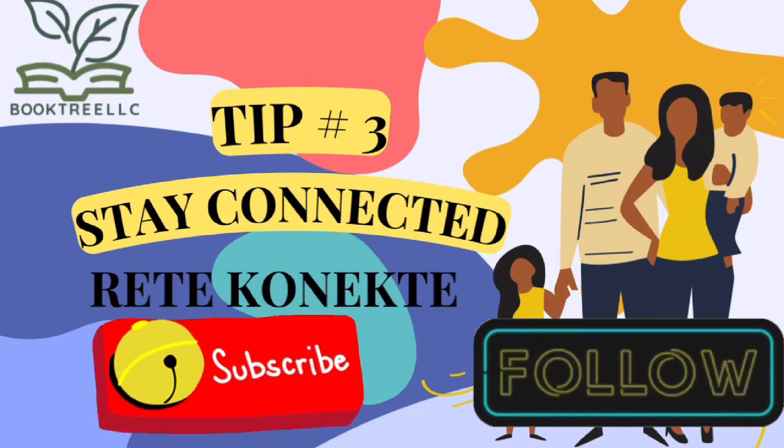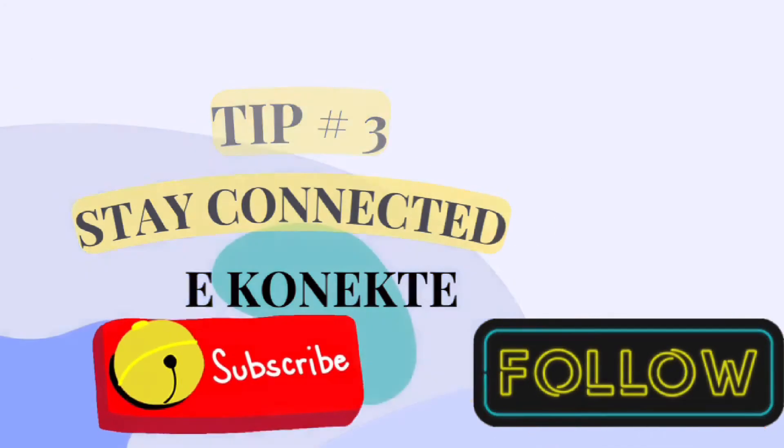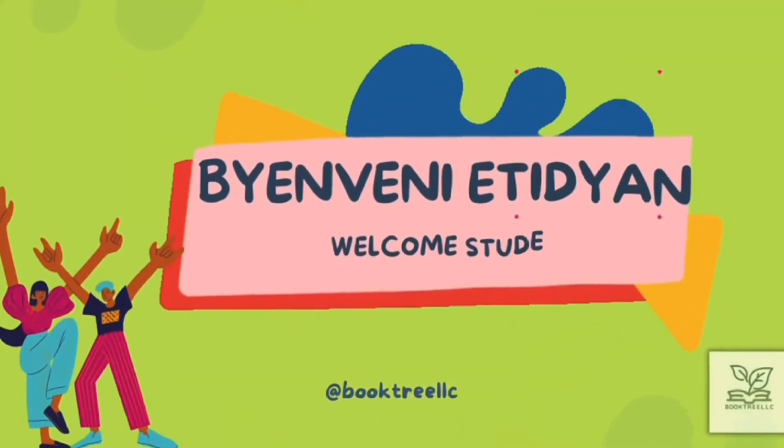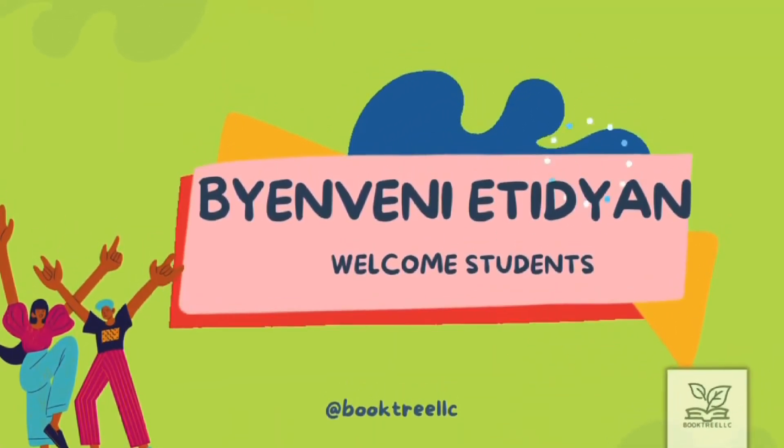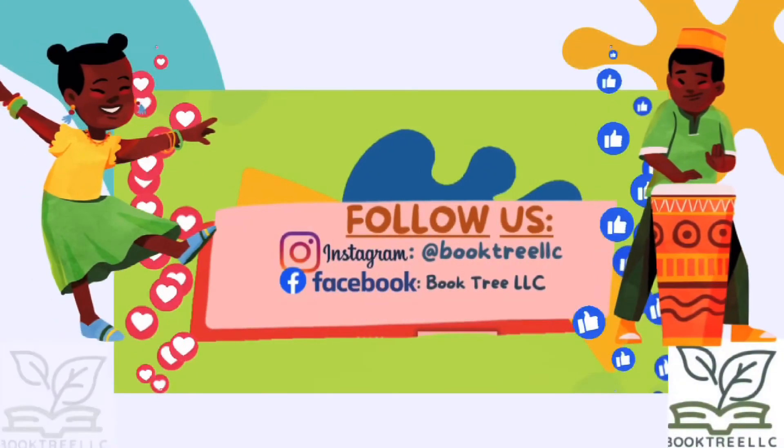Subscribe and follow BookTree LLC. With our educational videos and product releases, you'll have many resources that encourage you and your family and friends to speak La Creole Haitian.